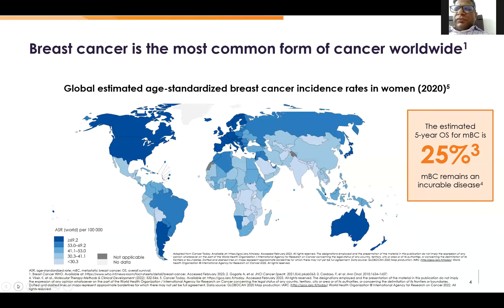As we all know, the estimated 5-year survival across the globe is around 25% in metastatic breast cancer, and it remains an incurable disease. Even in hormone receptor-positive settings, it becomes a chronic disease but is still non-curable.